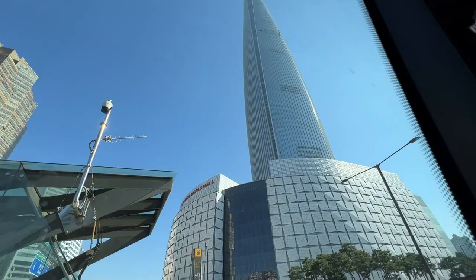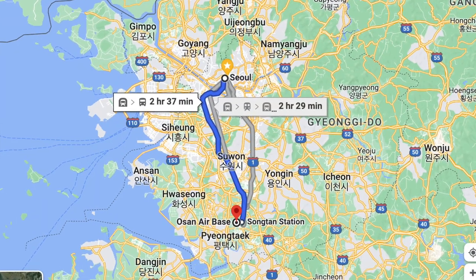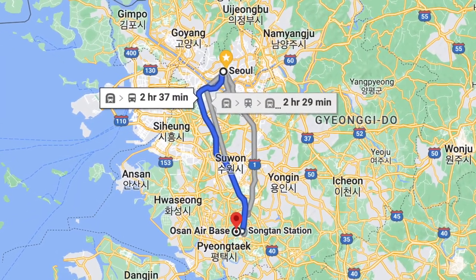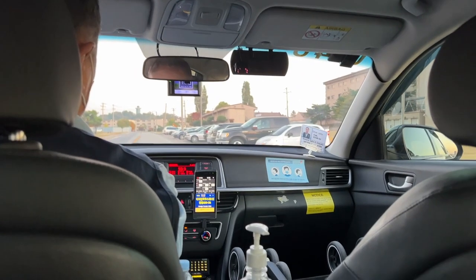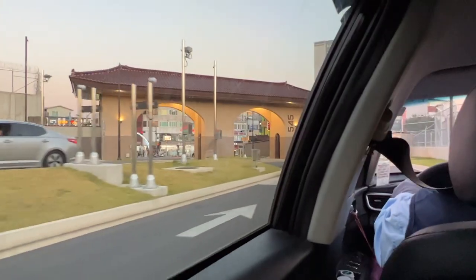The drive from Osan Airbase to Seoul is only about 30 miles and should take about 40 minutes to an hour by car, but it could take much longer if you hit traffic. There are a few other ways to get from Osan Airbase to the capital city of Seoul without the need for a car. Here are the top three ways to get there using public transport.